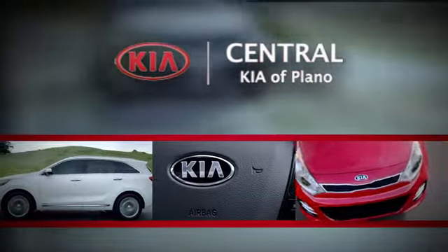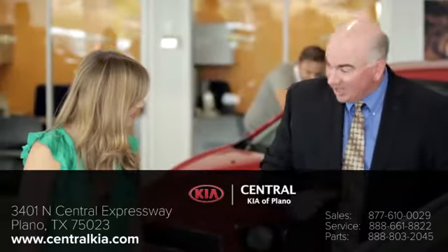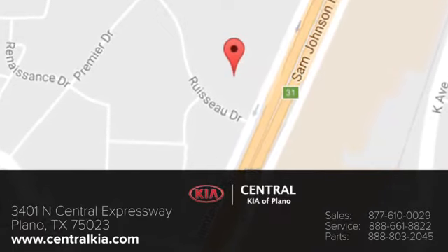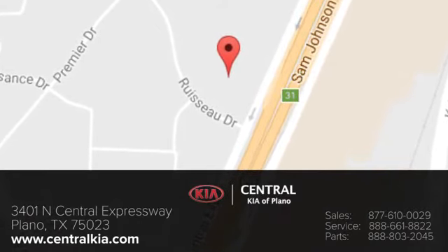The staff at Central Kia of Plano will help you find the Kia vehicle you've always wanted. Call, click or stop in today. We're located at 3401 North Central Expressway in Plano, Texas.